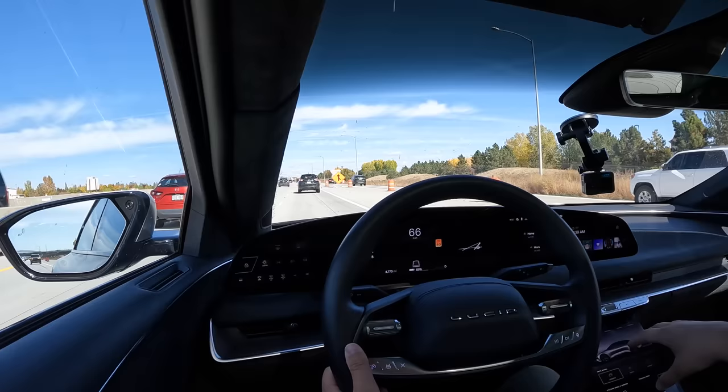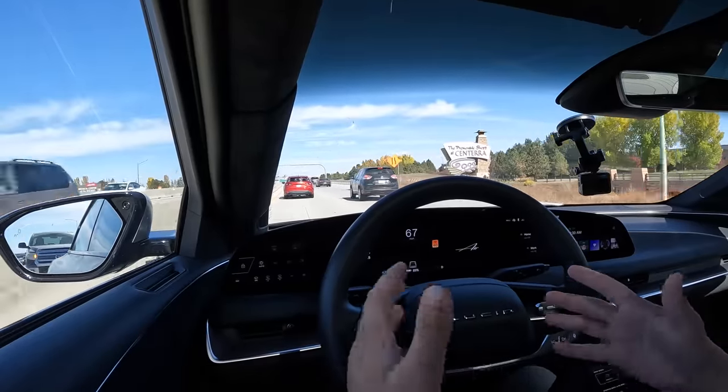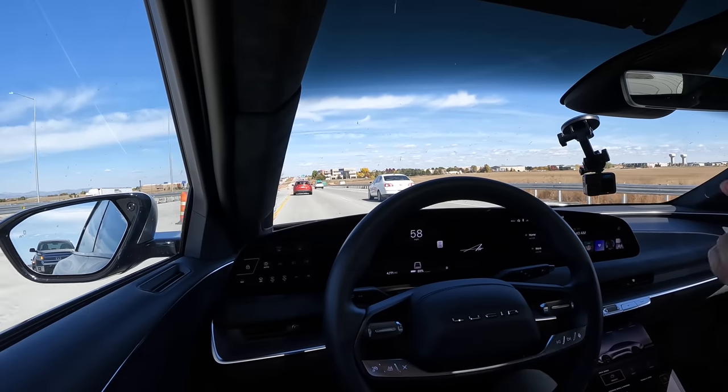516 miles of EPA-rated range, but that's on aero wheels and at maybe 55 mph constant — no one drives like that. Realistically, 420-475 miles if you drive sanely, high 300s with a headwind or driving quickly, but getting under 300 miles would require really stomping on it. I haven't tested it in cold weather yet. But north of 300 miles without question cruising on the highway — pretty impressive.